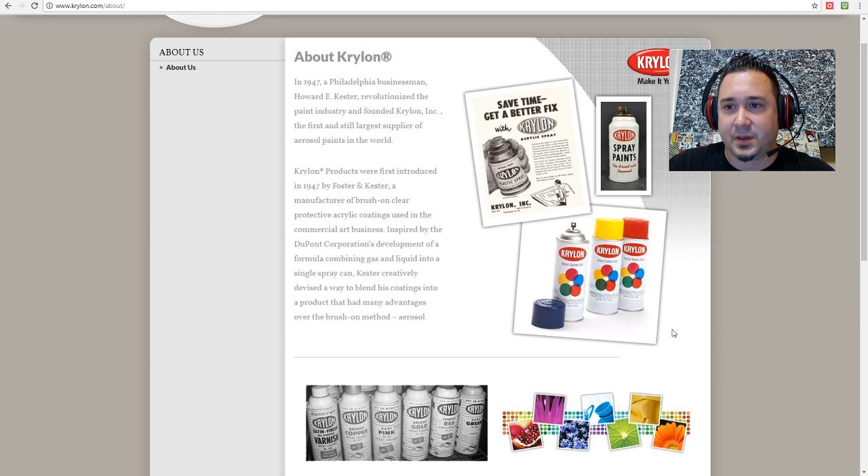Rust-Oleum did spray paint too. Why is spray paint highly collectible? It has a lot to do with graffiti and subcultures — hip-hop culture and graffiti. That's how I got into collecting spray paint. It's out there at garage sales and estate sales.